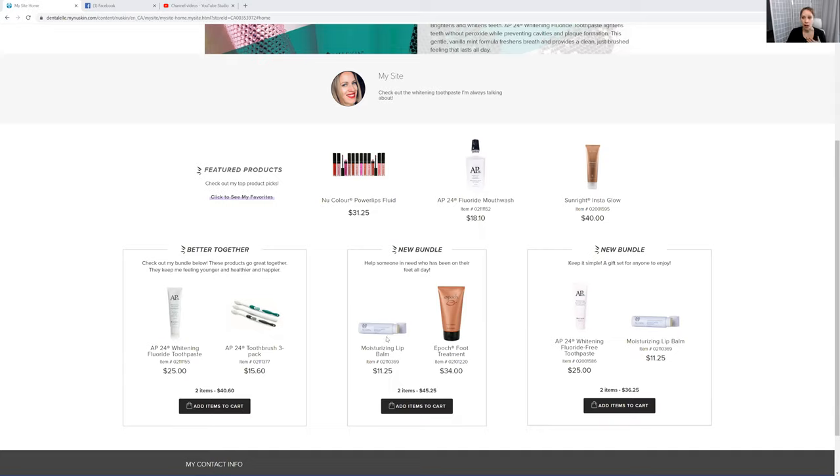They have lip balm — I actually use this too. I have the one called Love Sadie and it is so nice and soft, I love it. And also we have a new Sunrite Instaglow Tanner, which is a self-tanner. People are loving it.